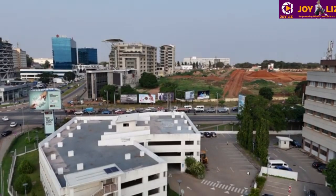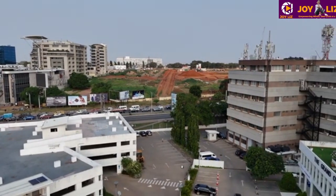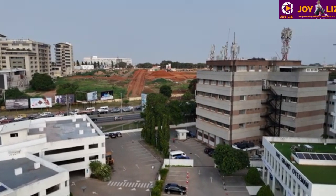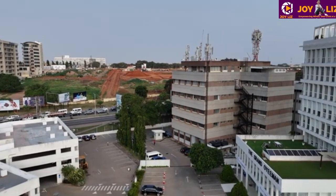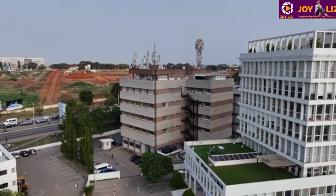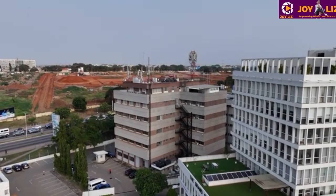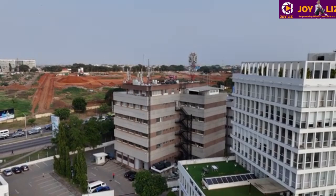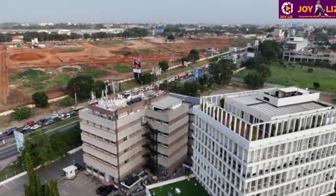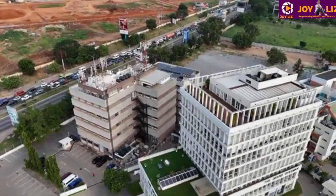Guys, I hope you are well. Thank you so much for joining, welcome back. This is another update of the airport city, and there is a lot of development that has been happening here. I thought it wise to update you on them. If you are new here, please consider subscribing.